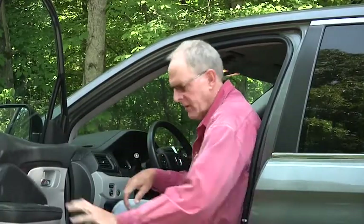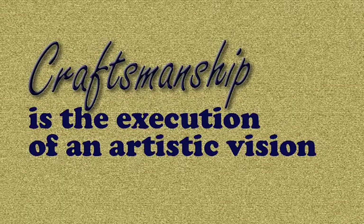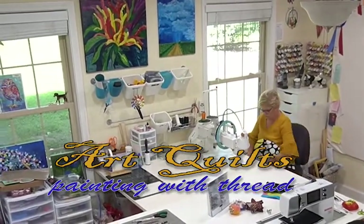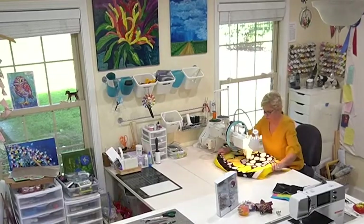So come on, let's go visit the studio of today's featured artisan. In today's episode we're visiting with Pam George, a fiber artist who specializes in art quilts.